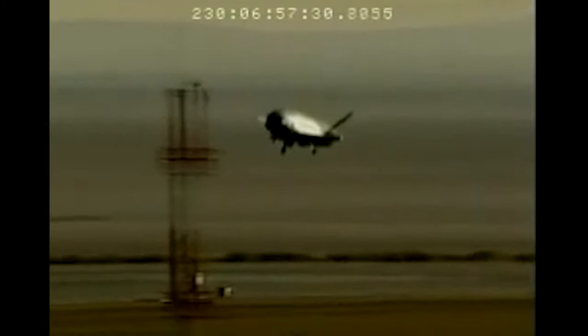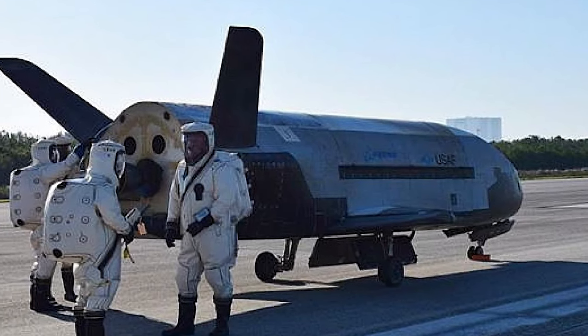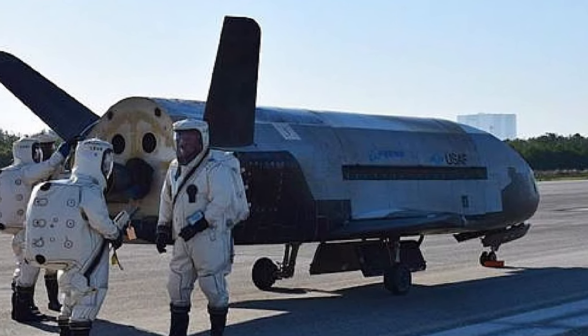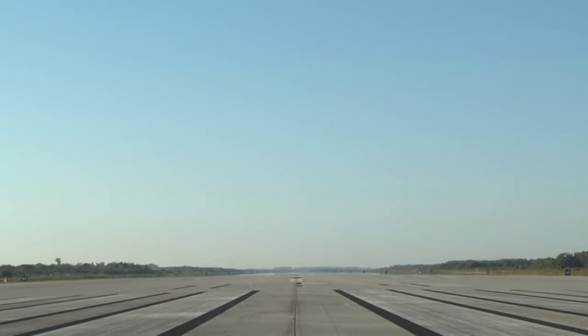O.T.V. 1 was launched on April 22, 2010, and arrived on December 3, 2010 — a duration of 224 days. O.T.V. 2 ran from March 5, 2011, until June 16, 2012 — 468 days. O.T.V. 3 ran from December 11, 2012, to October 17, 2014 — 674 days.